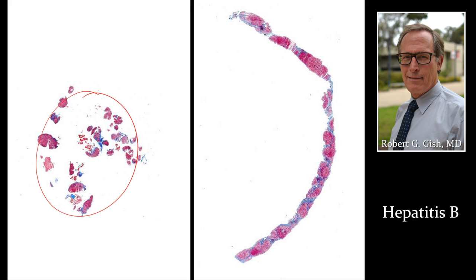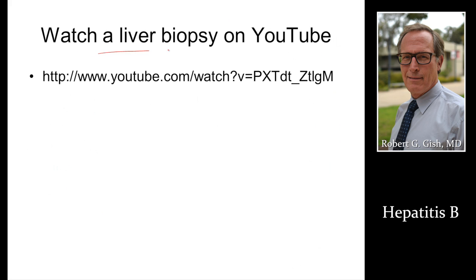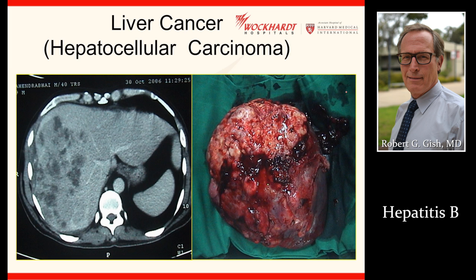Here's a poor, small, fragmented biopsy. Here's a medium biopsy. You can watch a liver biopsy on YouTube for your edification. Hepatitis B can result in liver cancer — here's a CT scan, and here's a real liver cancer on somebody who had part of their liver cut out.